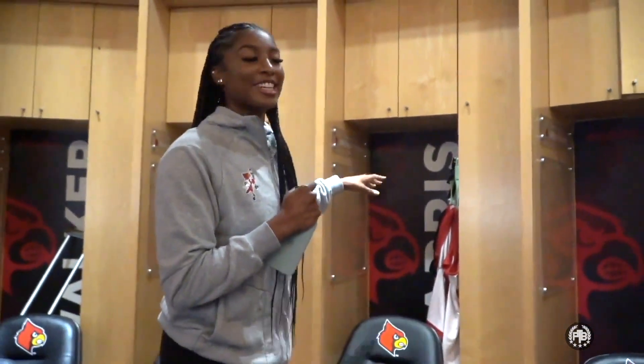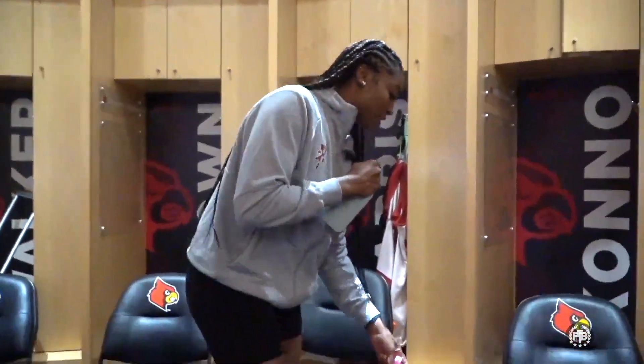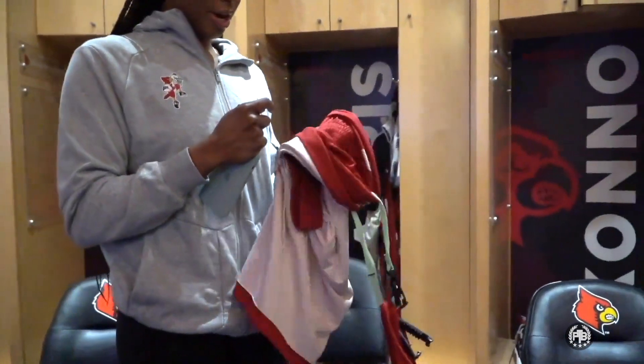Here is our locker room — this is my locker right here, number two, that's me. I usually come in, put my shoes on, get ready to go. I'm trying to get better at keeping it clean because during the season it gets really hectic. These are my go-to shoes that I play in — James Harden's in pink, my favorite color. I'm very meticulous about my shoes.